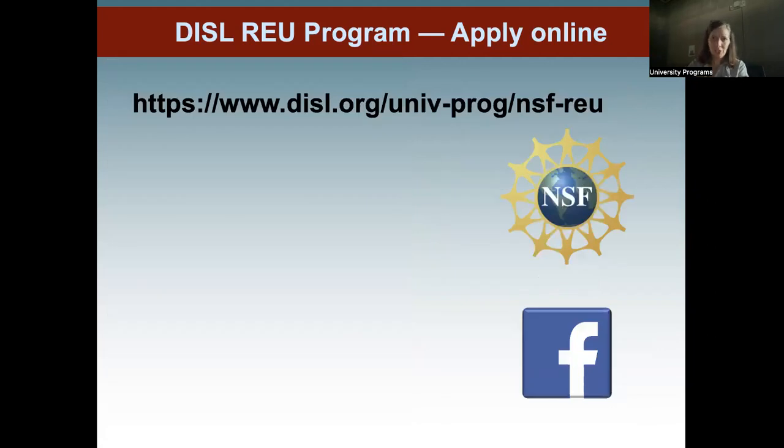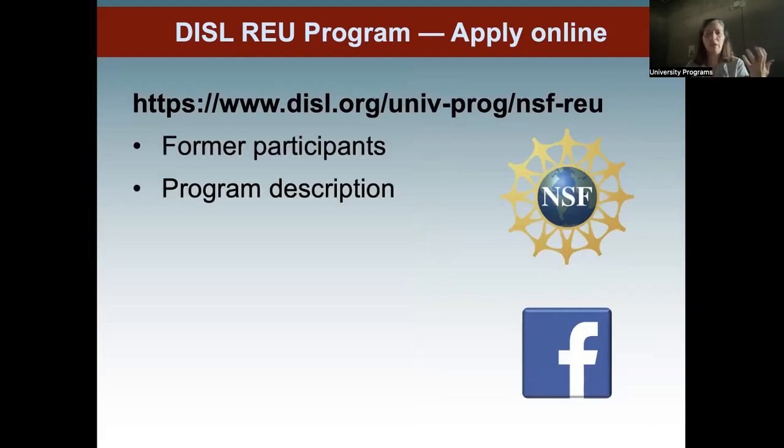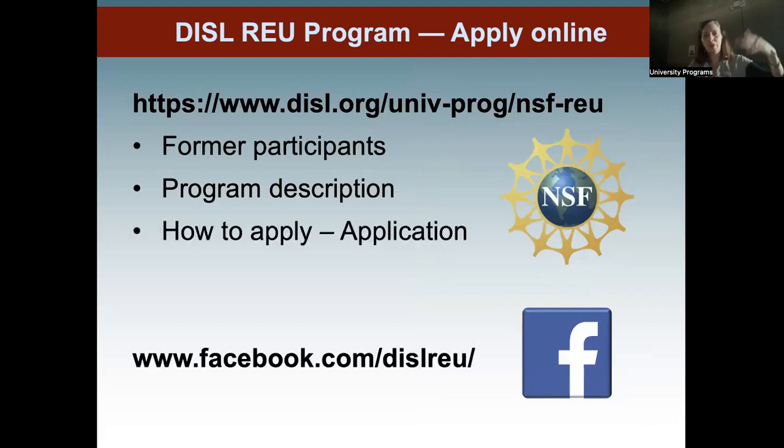Here's our application link — you can also Google us. I encourage you to go there because you can poke around, see what former participants have done, get a description of our program and its goals, then get into the application portal. I also encourage you to visit our Facebook page where you can see video blogs, what our students have done in the past, the poster symposium, and see in real time what our students have accomplished.